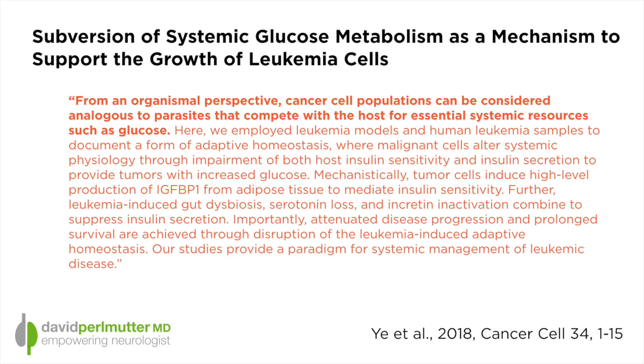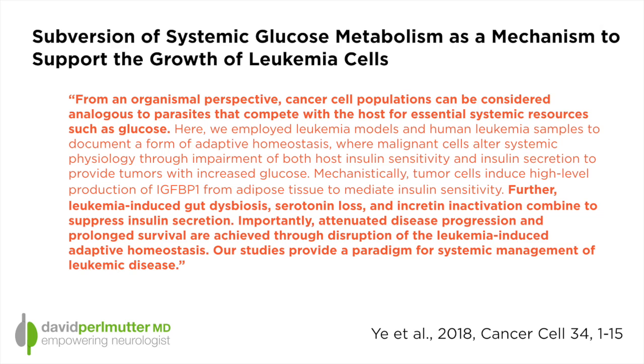I'm going to read to you part of their abstract: 'From an organismal perspective, cancer cell populations can be considered analogous to parasites that compete with the host for essential systemic resources such as glucose.' These researchers then employed leukemia cells and tried to determine how it is that leukemia cells can give themselves more glucose. Leukemia-induced gut dysbiosis, serotonin loss, and incretin inactivation combined to suppress insulin secretion. Importantly, attenuated disease progression and prolonged survival are achieved through disruption of the leukemia-induced adaptive homeostasis.